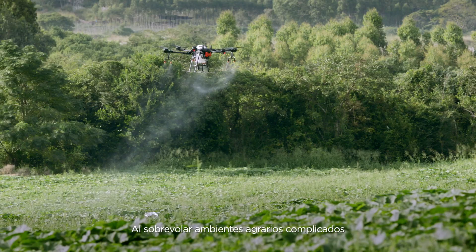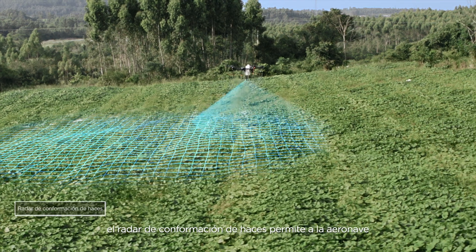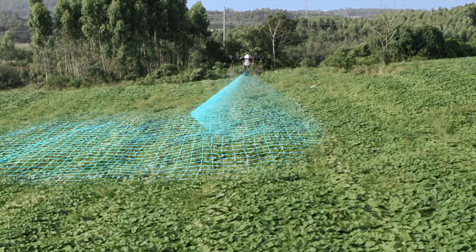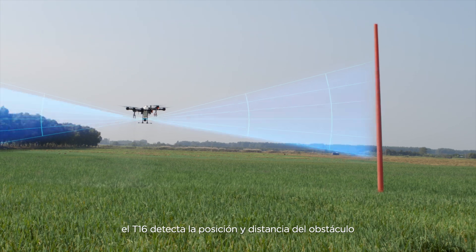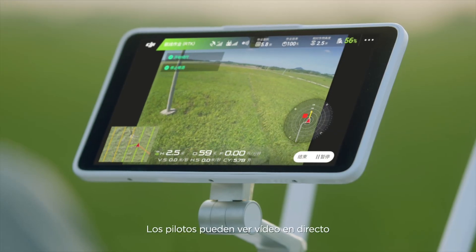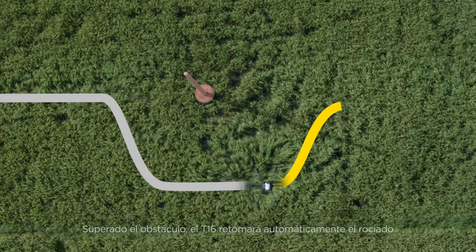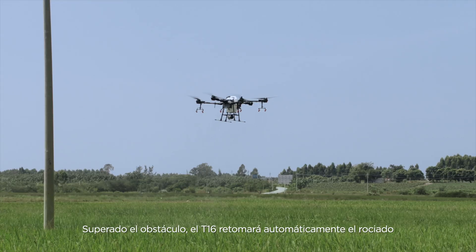When flying in complex farmland environments, the onboard DBF imaging radar empowers the aircraft to fly over varying terrain intelligently. When encountering an obstacle, the T1-6 detects the obstacle's orientation and the distance to it, automatically planning a flight path to circumvent the obstacle. Pilots can view the live video feed and adjusted route on their remote controller. After circumventing the obstacle, the T1-6 will automatically resume spraying.